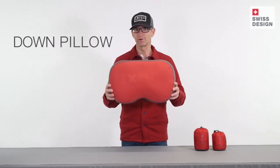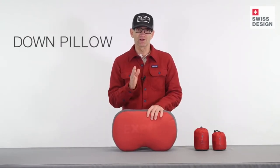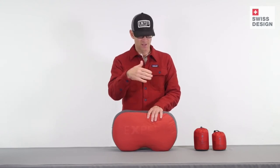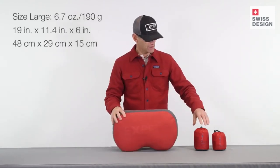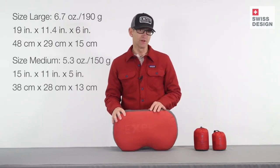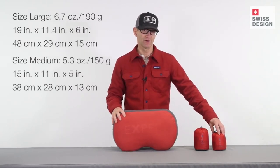Hey everyone, Kai here with you from Exped, and today I want to introduce you to the Down Pillow. A pillow is a critical component to a good night's sleep — we know this when we sleep at home. Some of us have a lot of pillows, some of us have a special pillow that we use. Down Pillow exists in our line so that you have the option of taking a pillow anywhere. Down Pillow comes in two sizes: a large that stuffs down to a compact size, and a medium that's a little bit smaller and stuffs even lighter and smaller.